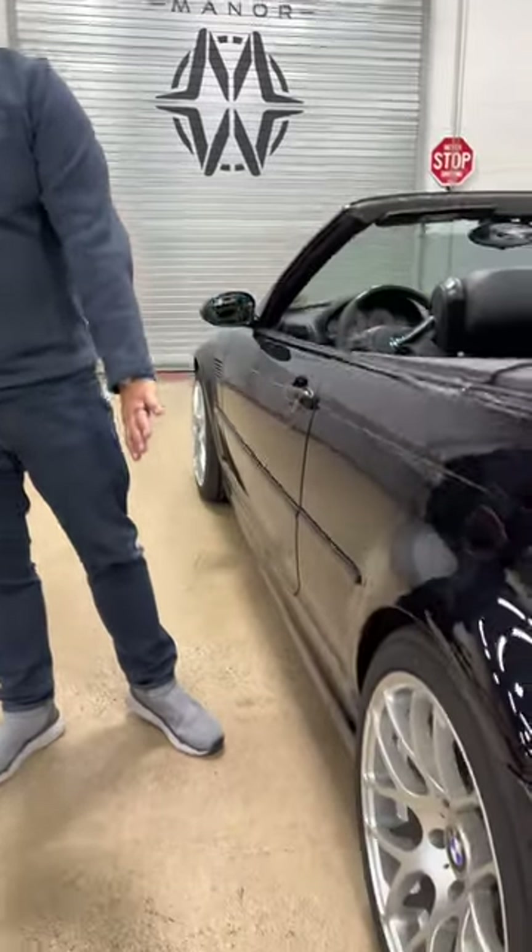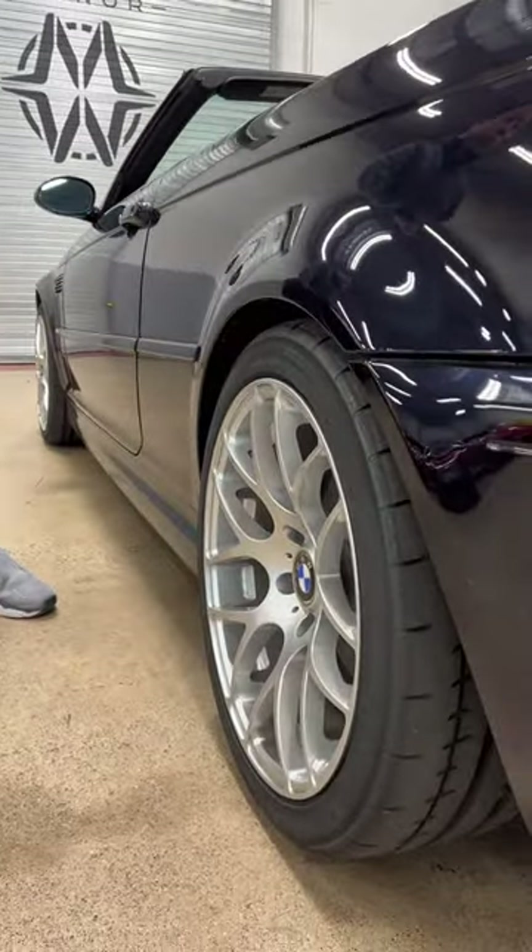This one has had wheels upgraded — these are the competition style wheels. Now this is an 03 as mentioned, but it's actually an 03.5. This was when BMW did what's called a life cycle impulse, an LCI.